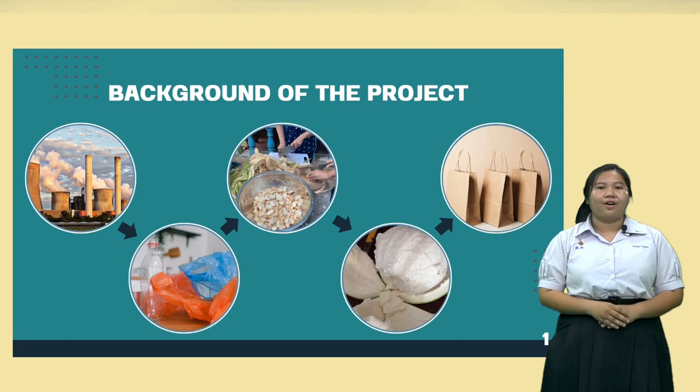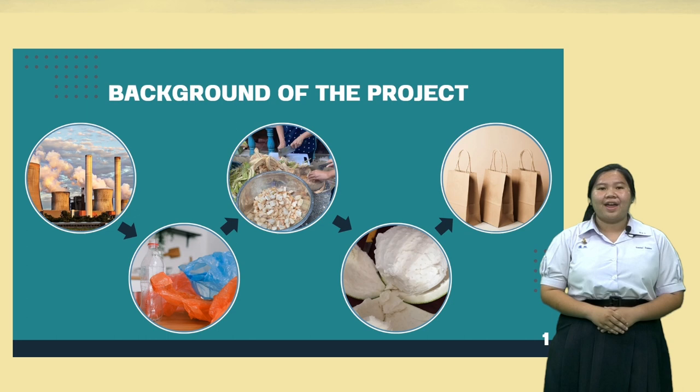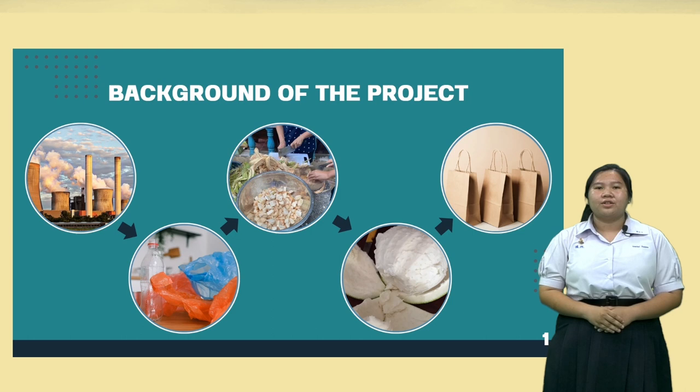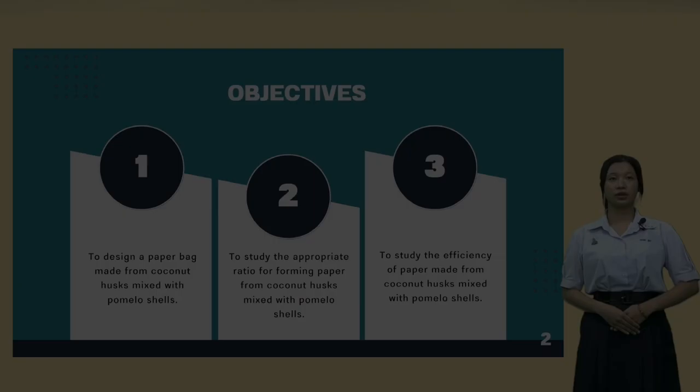Nowadays, the manufacturing industry has developed and the market is making packaging more environmentally friendly, gaining more attention. Therefore, there are various ways to reduce packaging waste by using natural materials to produce paper bags, such as dry straw, coconut fiber, and other plant-based biodegradable materials. We have designed and developed paper bags from coconut shell and pomelo peel to study the forming ratio and efficiency of paper, adding value to natural materials instead of throwing them away.